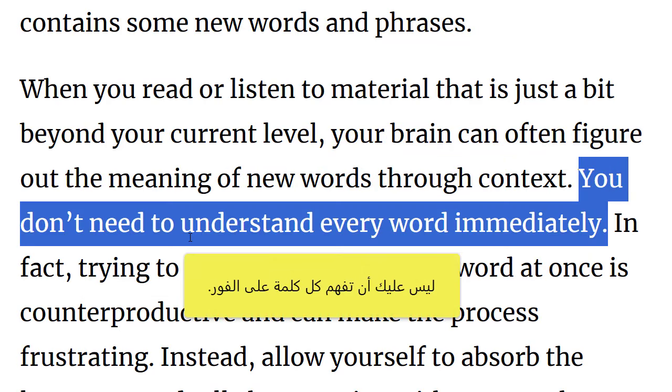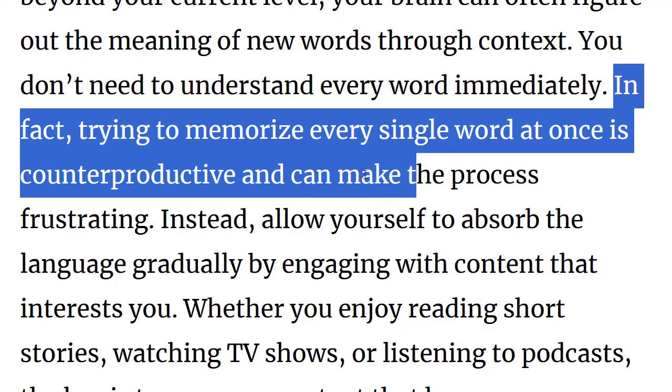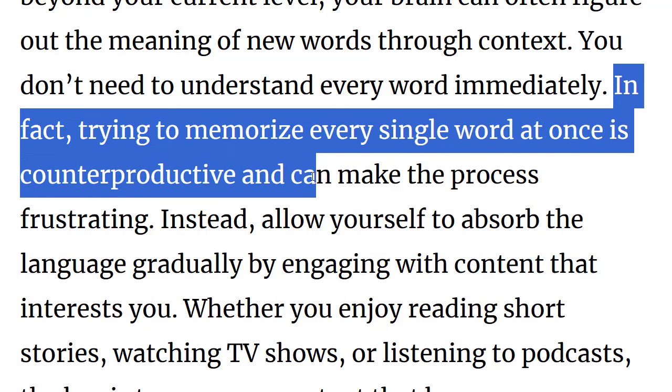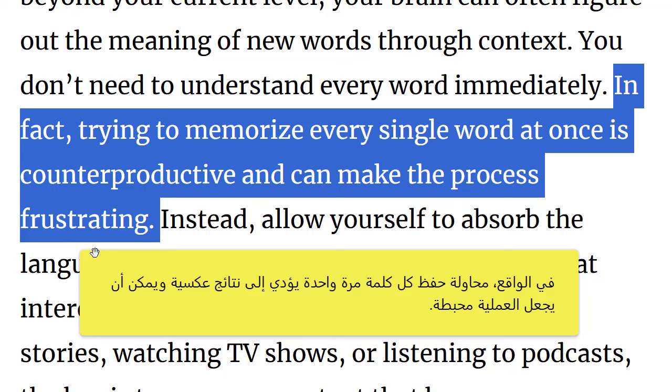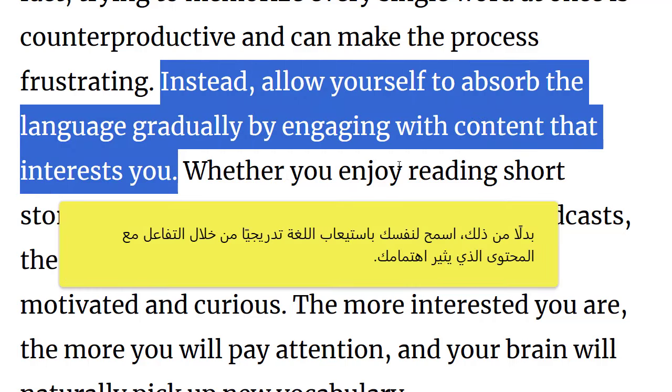You don't need to understand every word immediately. In fact, trying to memorize every single word at once is counterproductive and can make the process frustrating. Instead, allow yourself to absorb the language gradually by engaging with content that interests you.